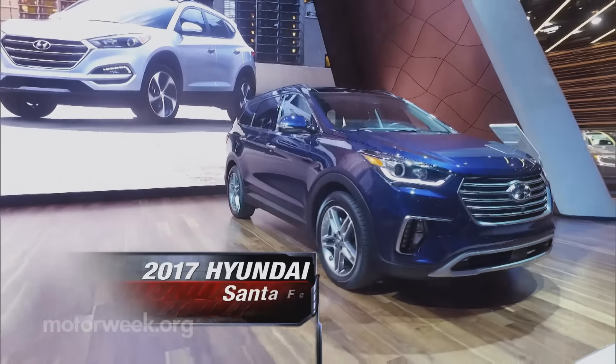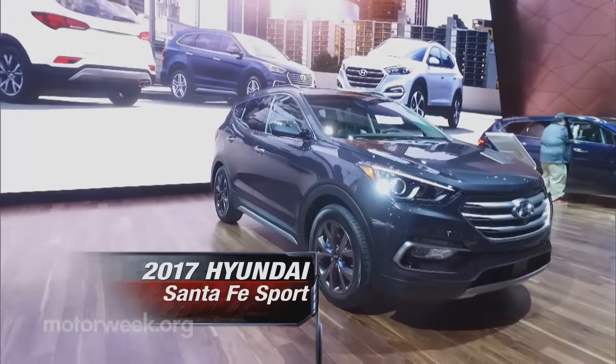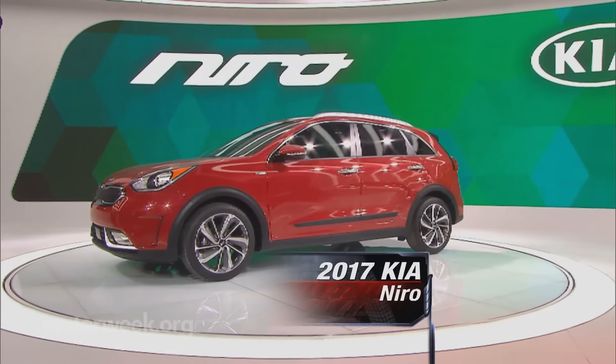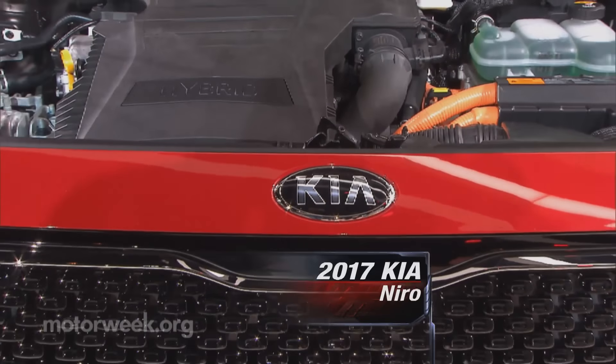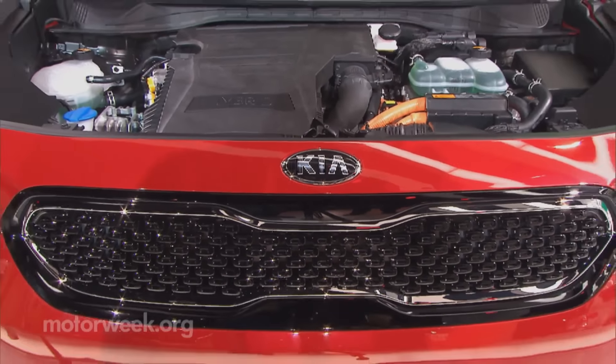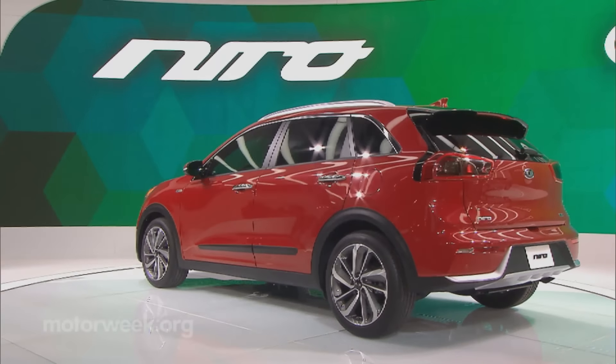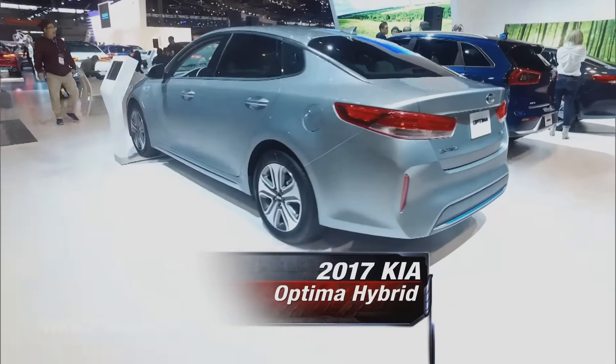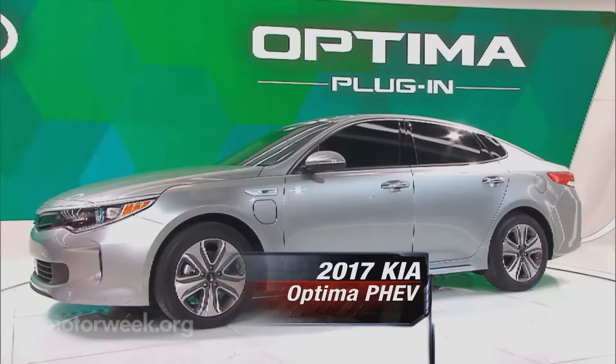Hyundai showed an updated Santa Fe and Santa Fe Sport crossover. While Kia produced a jolt with the production Niro hybrid crossover — their first model on a dedicated gas hybrid platform. Kia also pulled off the wraps on both hybrid and plug-in hybrid Optima sedans.